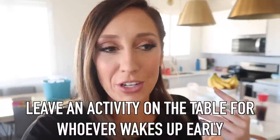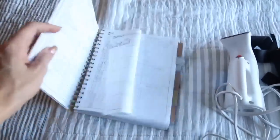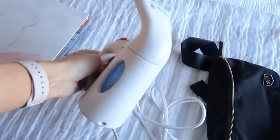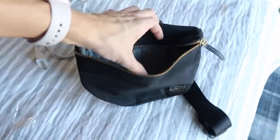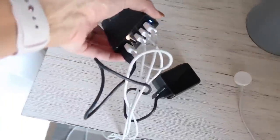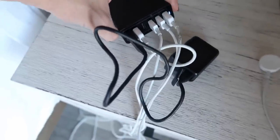We leave the activity items out on the table so whoever wakes up first can come down and color quietly, letting everyone else sleep. A travel steamer is a must — I refuse to iron clothes. A fanny pack is great for times when you don't want to carry a big diaper bag. And you can't forget a multi-port charging station — all you need is one plug and you can charge up to six devices at the same time. That is a must when traveling, especially in hotels with few outlets.